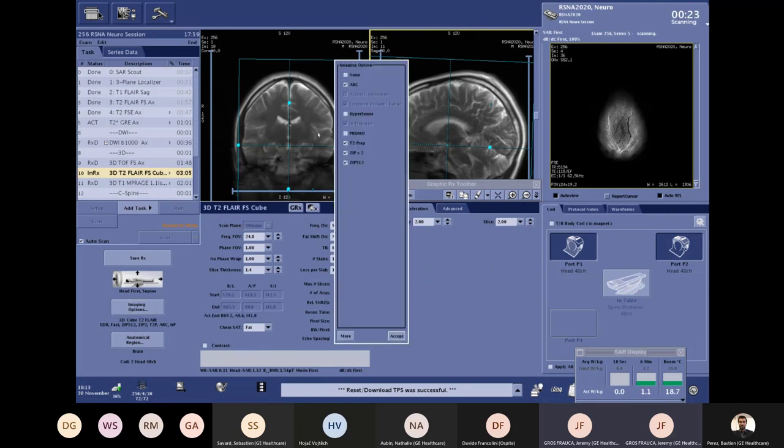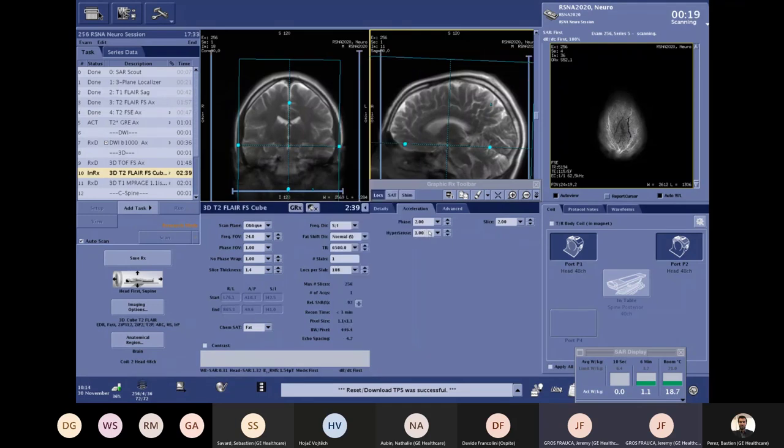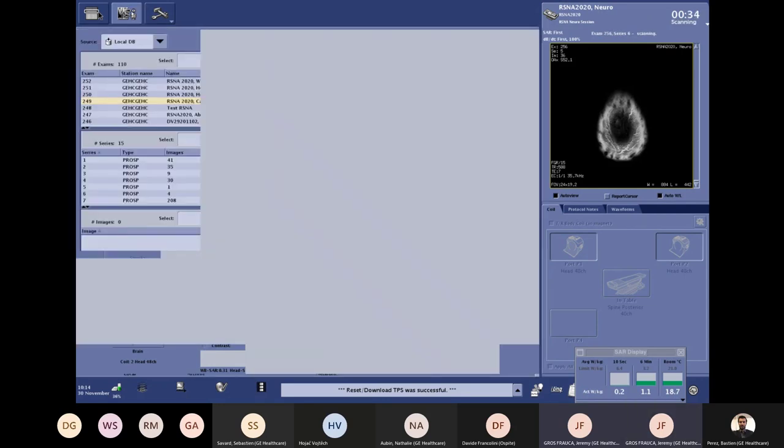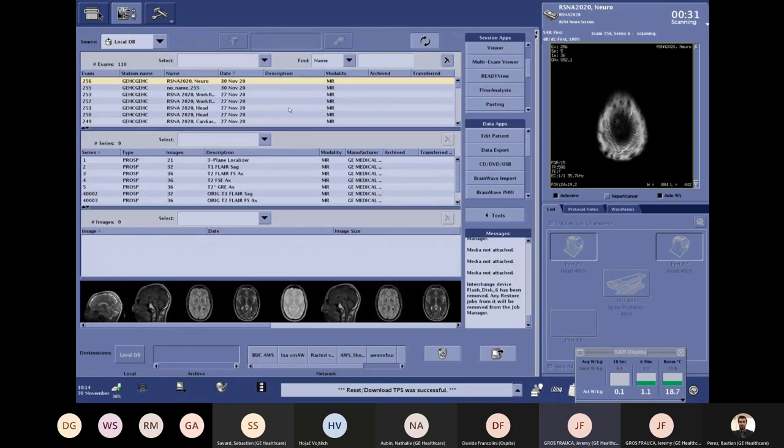This gives us the possibility to do a 3D FLAIR at almost the same time — or faster — than the 2D FLAIR done today, which is really convenient because 3D FLAIR is one of the most important sequences in neuro. Also worth noting: I use the Auto Scan button — when checked, the system will automatically run all sequences that are ready without any manual validation, which is very convenient for workflow.